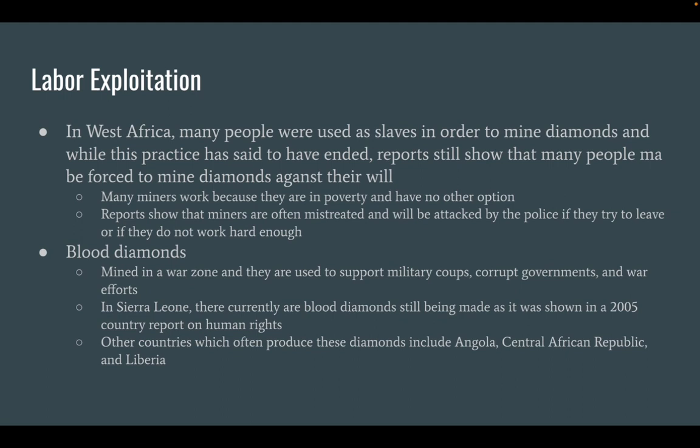Labor Exploitation. In West Africa, many people were used as slaves in order to mine diamonds, and while this practice has said to have ended, reports still have shown that many people may be forced to mine diamonds against their will. Many miners work because they are in poverty and have no other option. Reports show that miners are often mistreated and will be attacked by the police and their dogs if they try to leave or if they do not work hard enough.